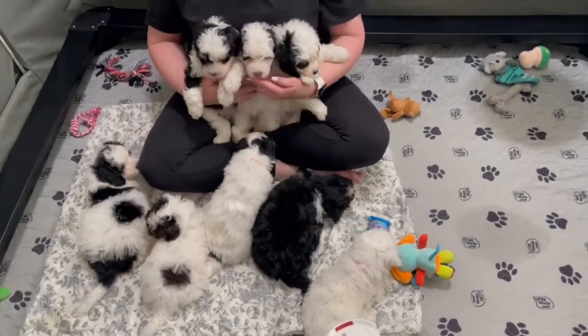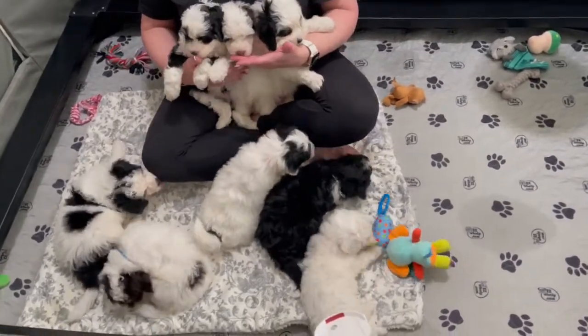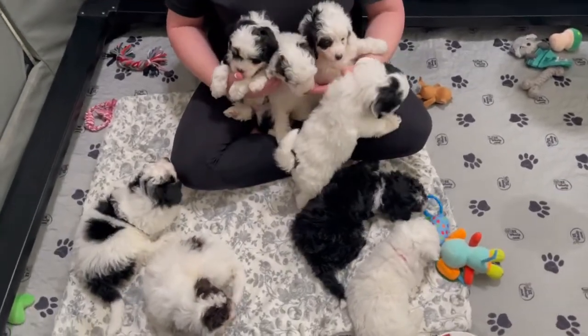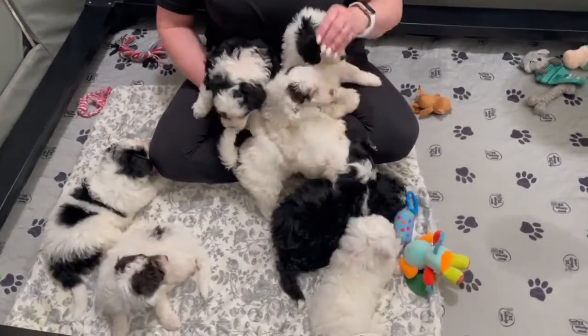This is Bernie's mini Bernedoodle litter. They are almost six weeks old. They're getting their vaccinations this week. They're growing up nicely.